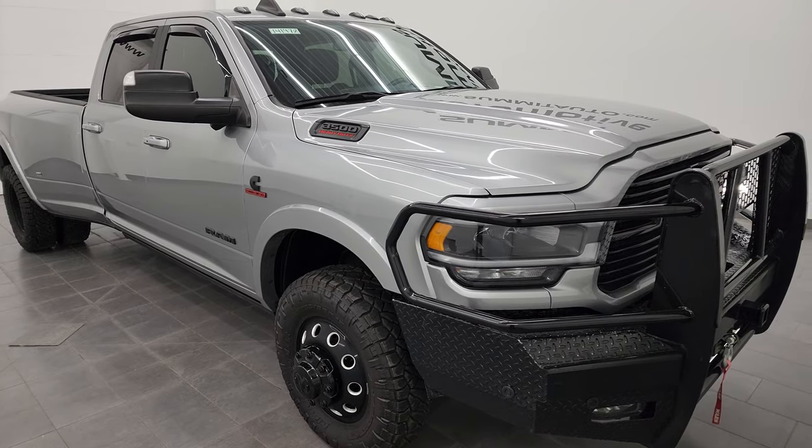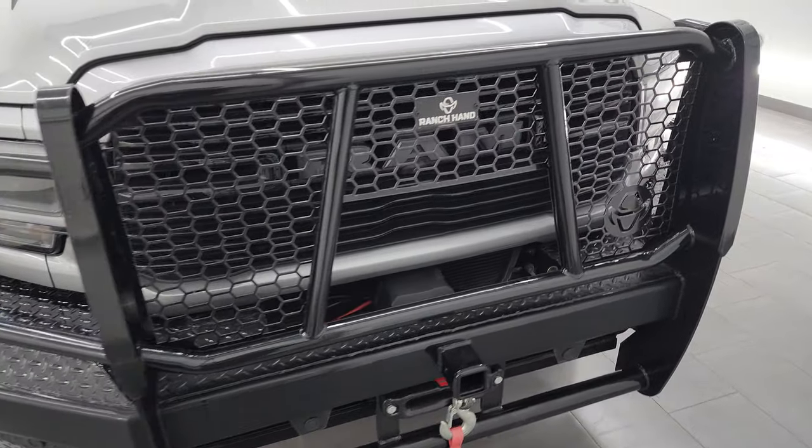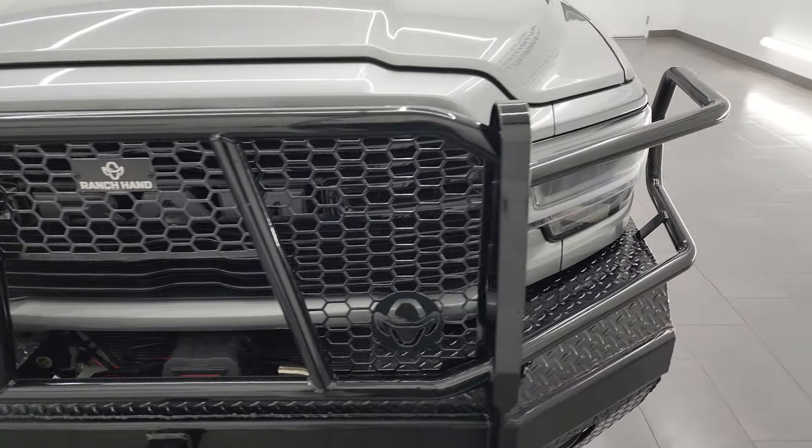This truck has been fully safety and inspected by our service shop, has a fresh oil and filter change. All the fluids have been checked and topped off and this truck is 100% ready to go.